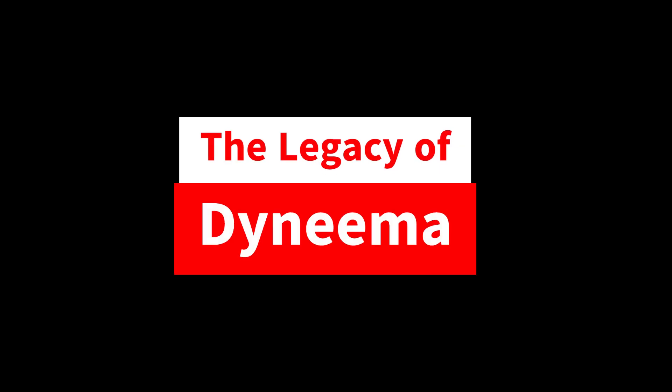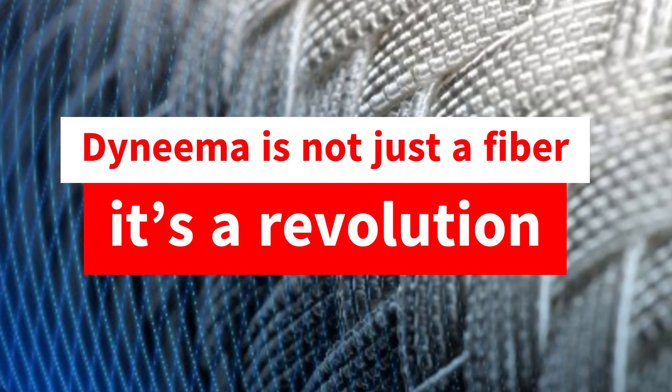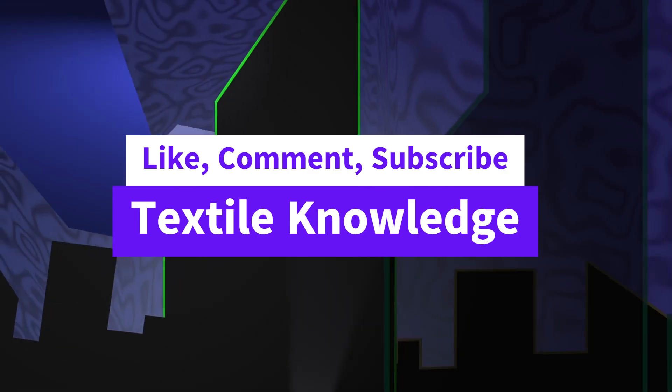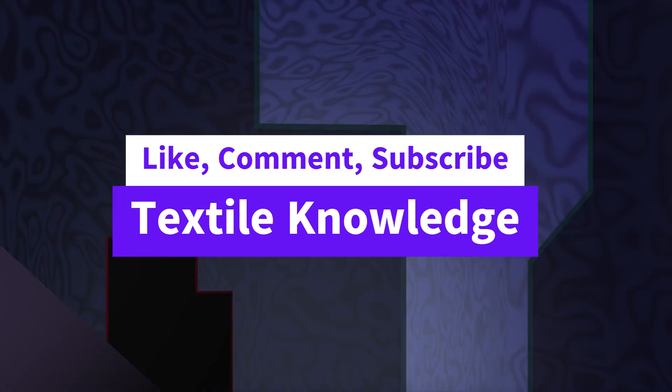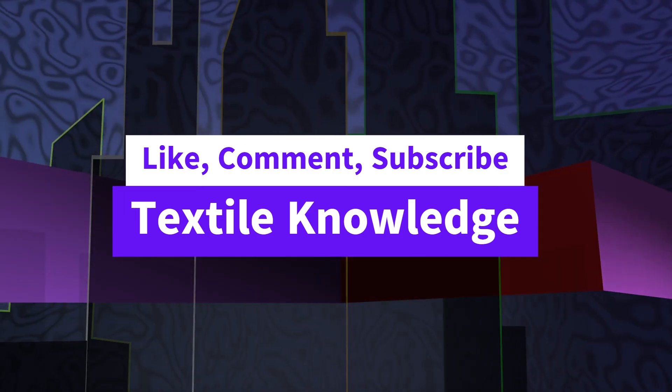The legacy of Dyneema: from its humble beginnings in a Dutch lab to becoming the strongest fiber in the world, Dyneema is not just a fiber, it's a revolution. If you enjoyed learning about Dyneema, don't forget to like, comment, and subscribe to Textile Knowledge. Thanks for watching, and we'll see you in the next video!